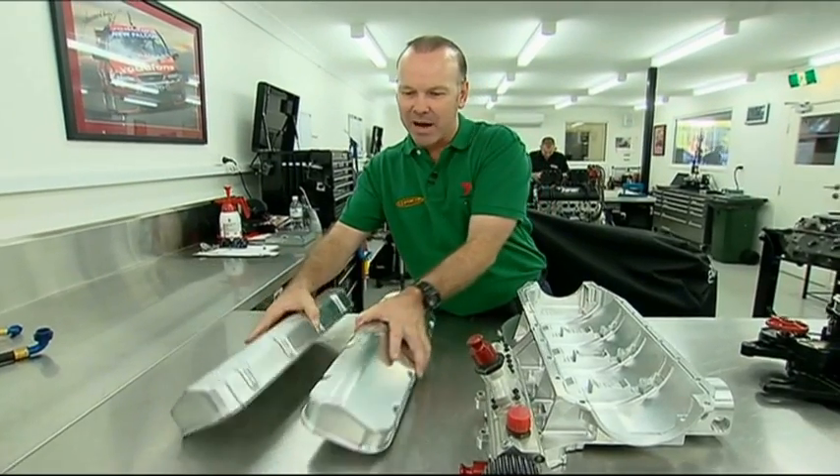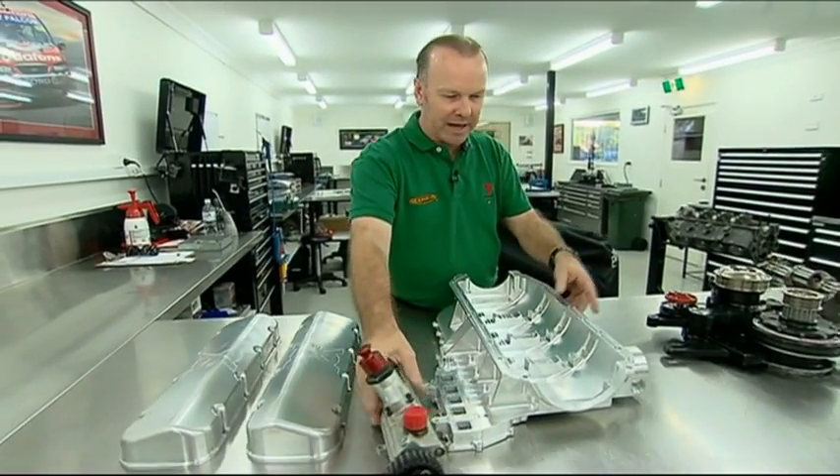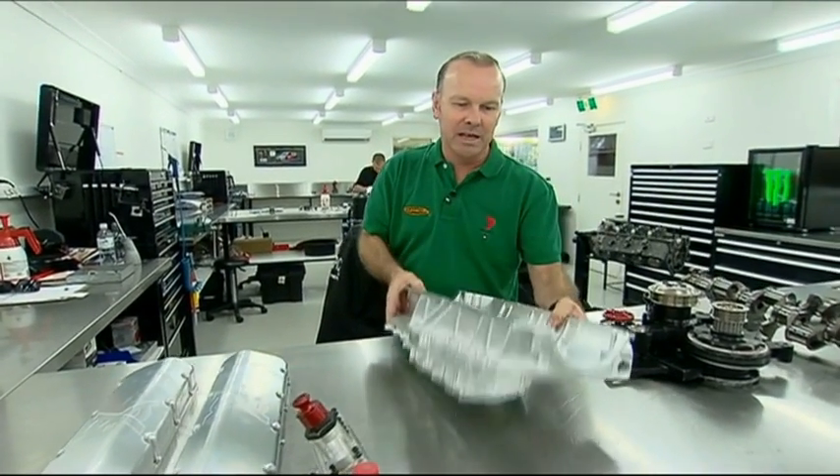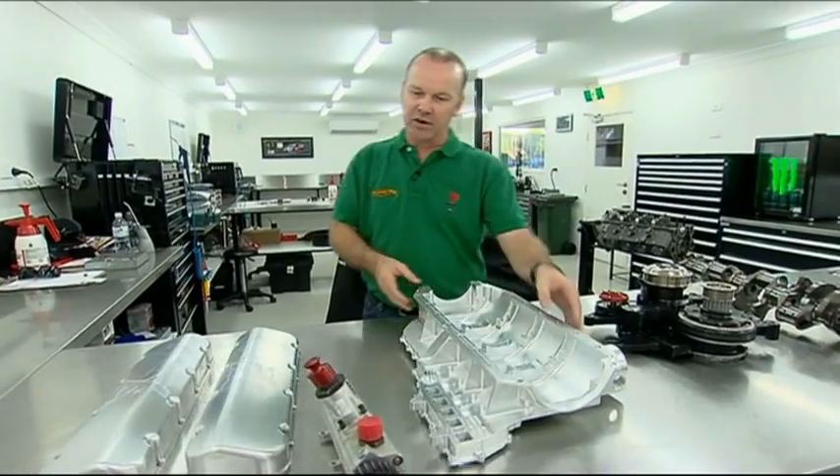These beautiful components feel like they weigh nothing — handmade rocker covers and this beautiful handmade sump, made on a mill. Absolutely stunning. And it's off down to the dyno cell.